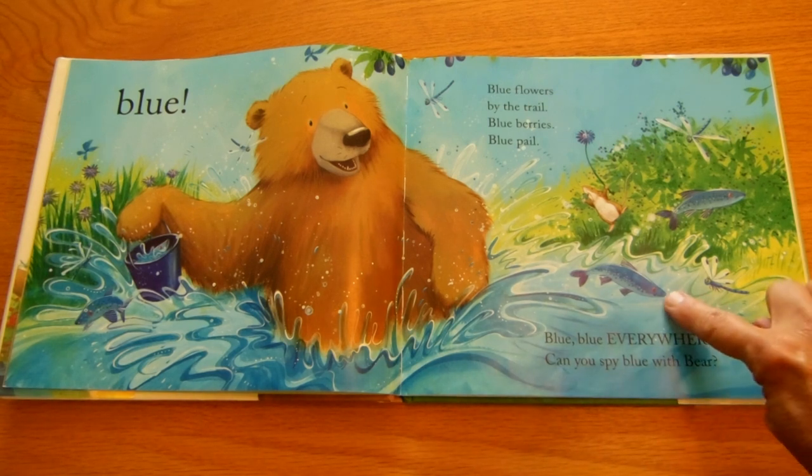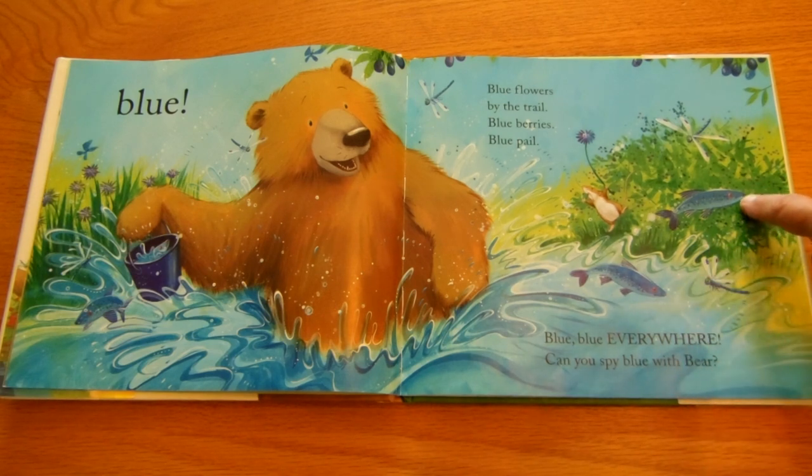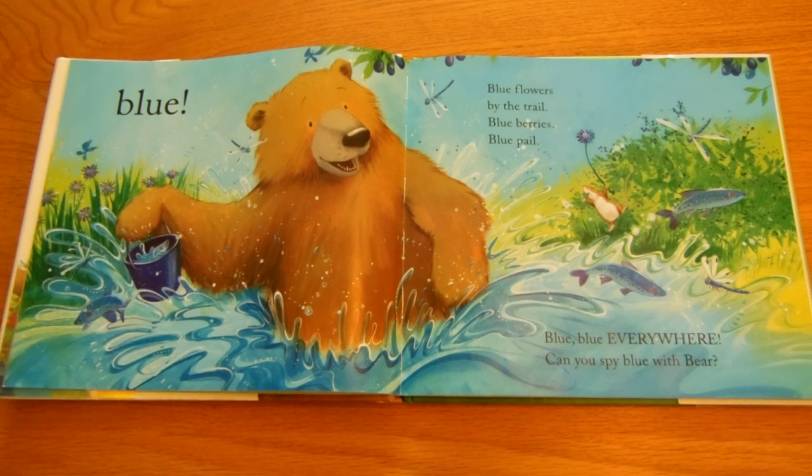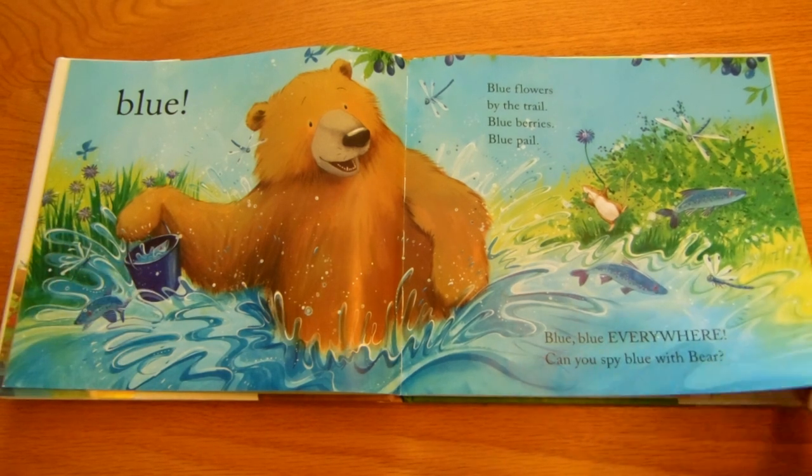How about right there? The fish, the flower, the berries, the plums, the dragonfly, a butterfly, water, and of course, the pail. Good job, you guys!